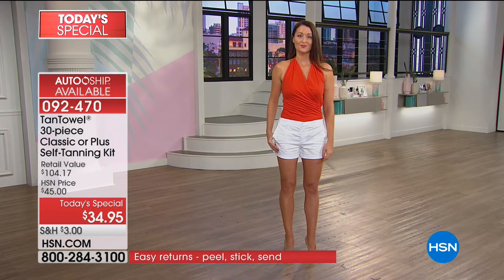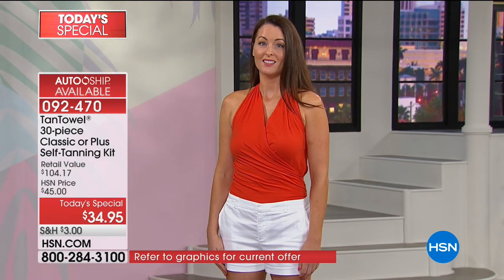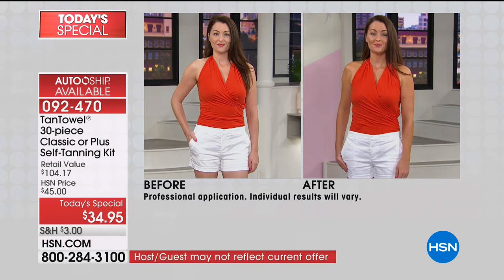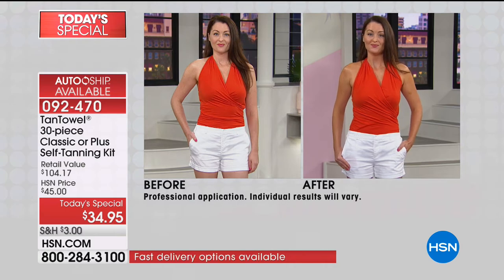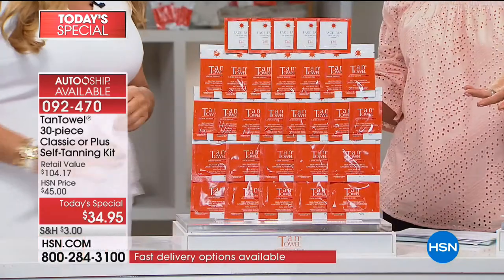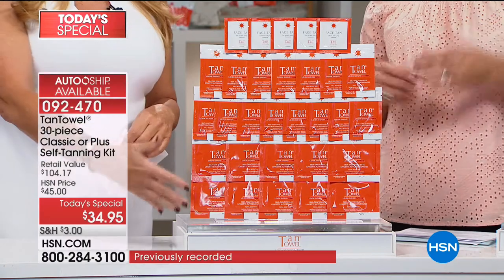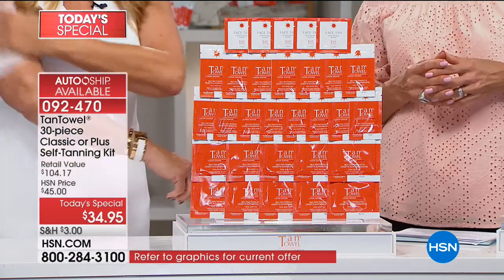Your choice is either single ship or auto. I say go auto because you get to lock in this price for all the shipments down the road. If you haven't tried it yet, do a single — and you're going to be so in love, you'll be so hooked that you're going to come back for more. You can do classic, which is a tiny bit lighter, or the plus, which is what I like. Classic is newer and it sold out almost instantaneously. All those options are under the same item number: 92470.